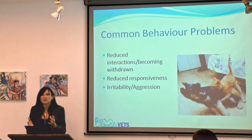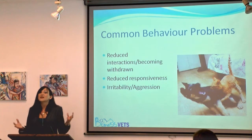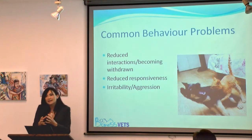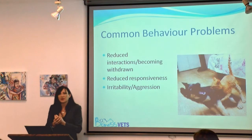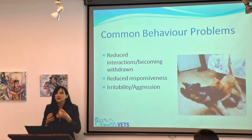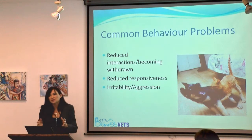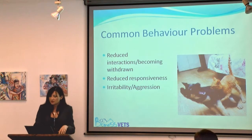If two dogs living in a house don't get along, they just bundle. But cats tend to start toileting inappropriately and over-grooming. Those sorts of behaviours are much more common in multi-cat households than they are in dogs.